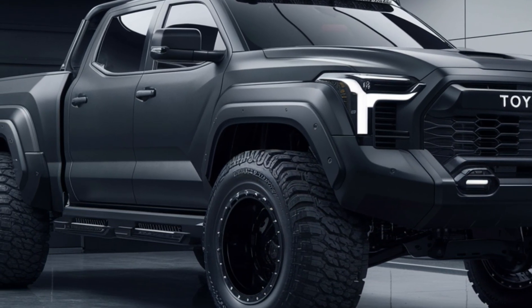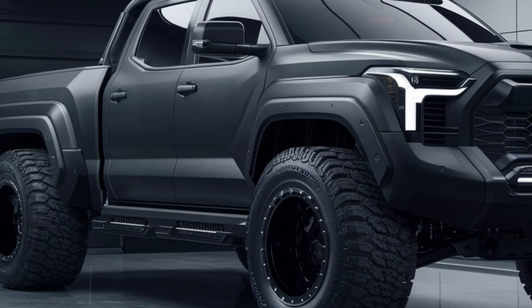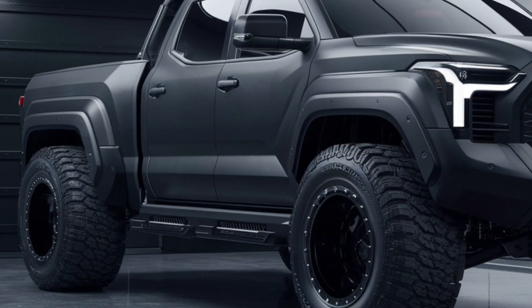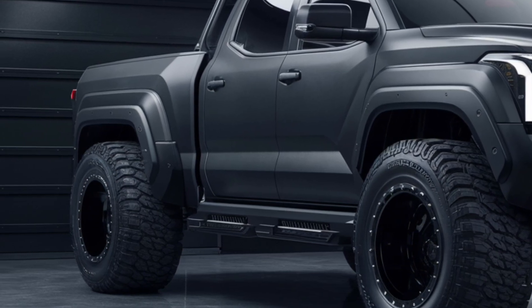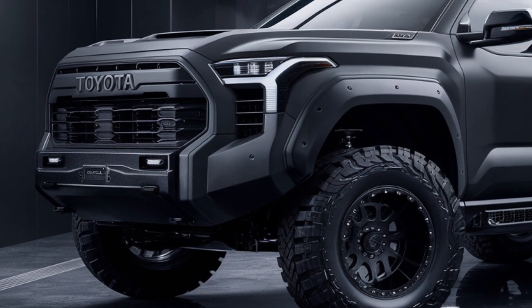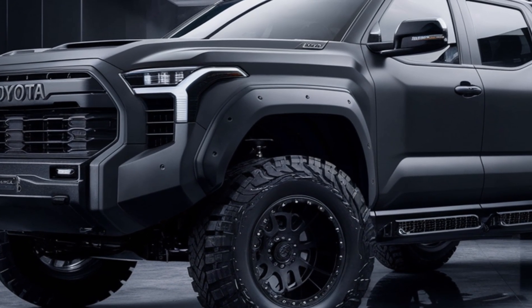Step inside, and you'll find a cabin that's both rugged and refined. The 2025 FJ Cruiser pickup comes equipped with durable, easy-to-clean materials, perfect for the off-road enthusiast. The latest technology, including a large touchscreen infotainment system with Apple CarPlay and Android Auto, ensures you stay connected, no matter how remote your adventure.